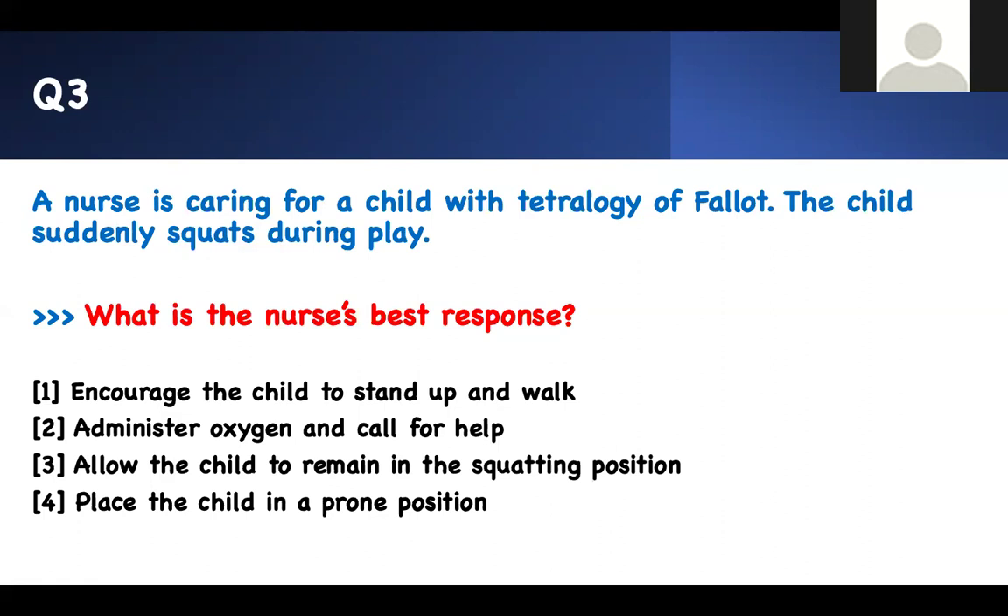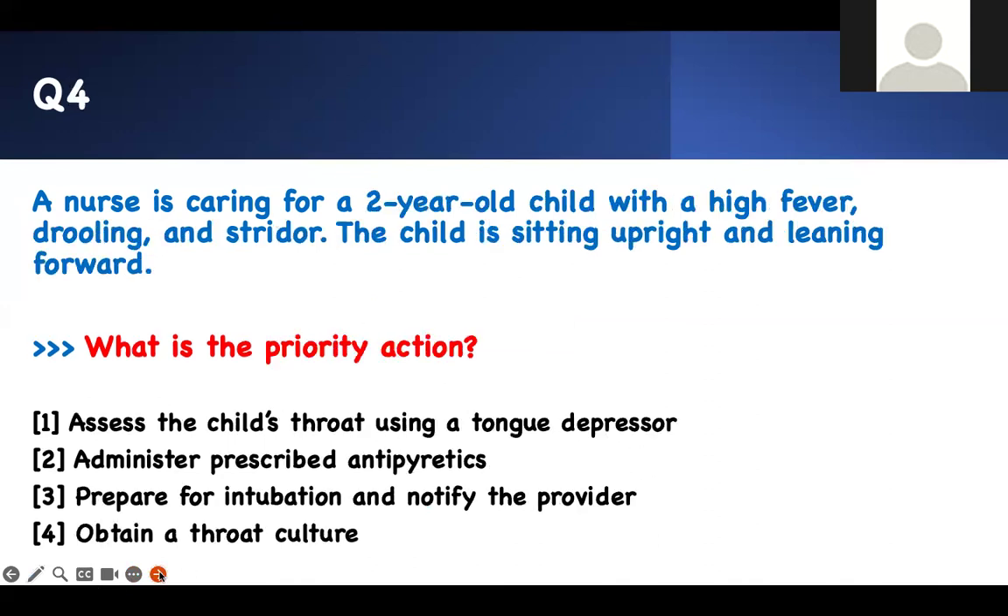The child is squatting because they have been conditioned to improve blood flow and prevent shunting. They are experiencing excessive shunting and are hypoxic, so they squat to compensate. What do you need to do? Keep the child in that position. If they tell you the child is having a 'tet spell' during exercise and turning blue, tell the child to squat. This child is already squatting — so allow the child to remain in the squatting position. Administering oxygen and calling for help is not necessary; the child is doing the right thing. Encouraging the child to stand up or placing them prone would not help.